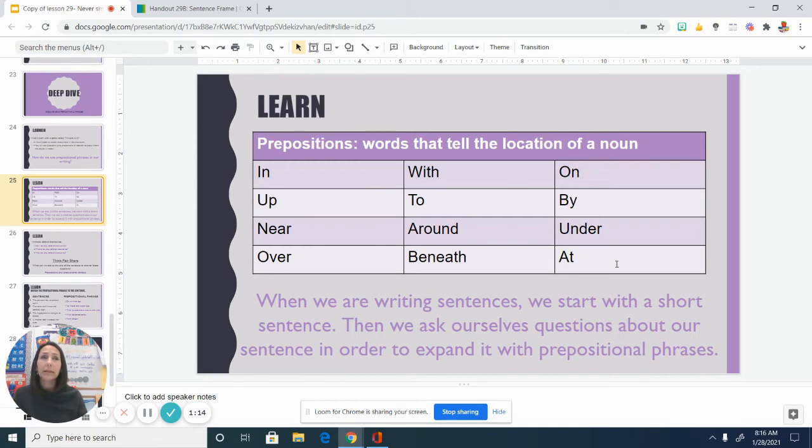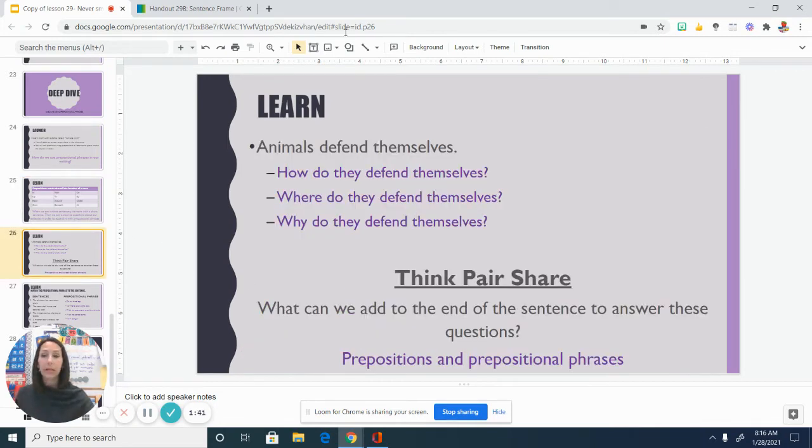So today we're going to practice and talk about how using prepositional phrases can help to improve our writing. When you sit down to write a sentence and kind of first start to write, you may come up with a shorter sentence — a sentence that may only have maybe three or four words. So let's look at an example of a sentence that is a little bit shorter. This goes along with what we've been learning about in Never Smile at a Monkey. Animals defend themselves. It's a good sentence. It's a complete sentence — starts with a capital, ends with punctuation. But when I read this sentence, it makes me think of some questions, because it's not giving me a ton of information.